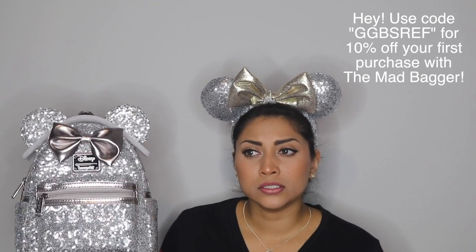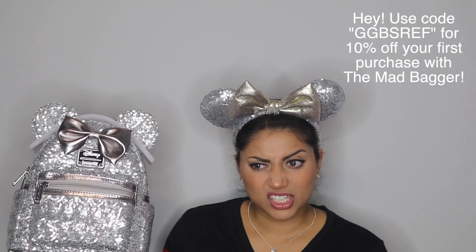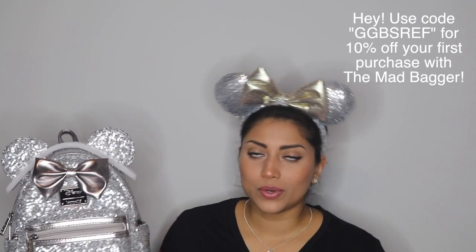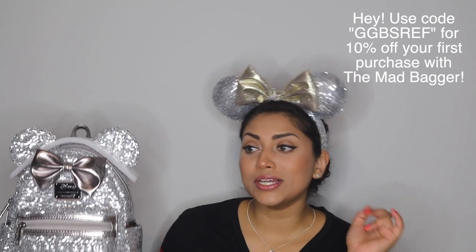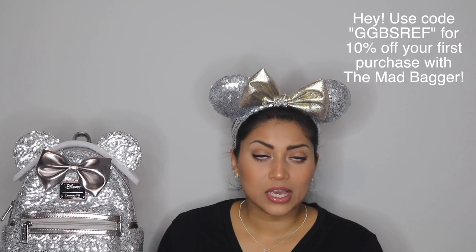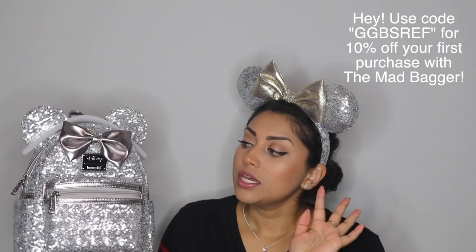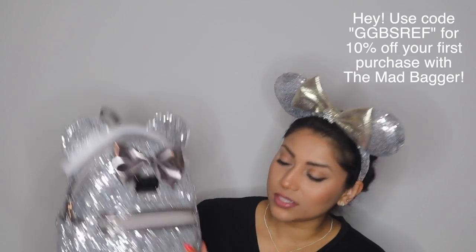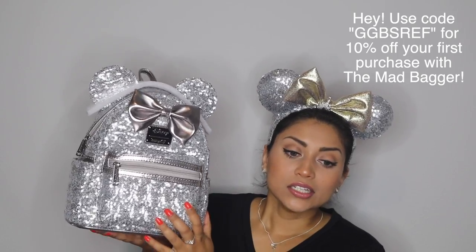Anyways, I'm really pleased with my backpack. I have a code for Mad Bagger as well as 707. As always, I will put all that information on the screen as well as in the description box down below, so make sure to check those out if you want to save money.